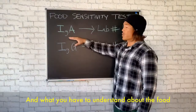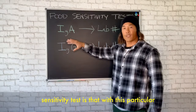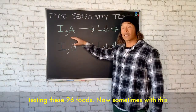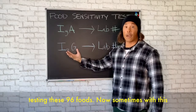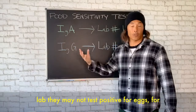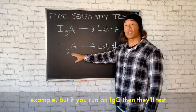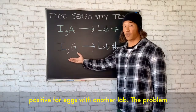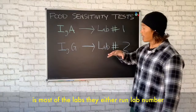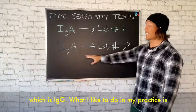What you have to understand about the food sensitivity test is that with this particular lab, they're only looking at IgA when they're testing these 96 foods. Sometimes with this lab, they may not test positive for eggs, for example, but if you run an IgG, then they'll test positive for eggs with another lab. The problem is most labs either run lab number one, which is IgA, or they run lab number two, which is IgG.